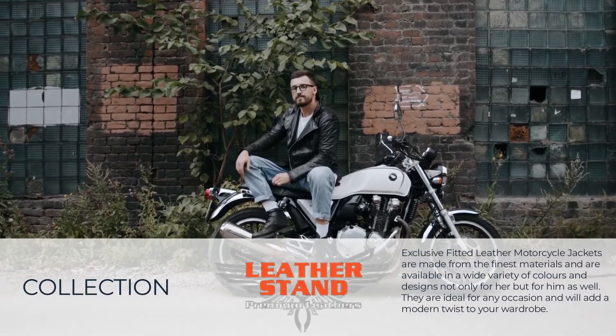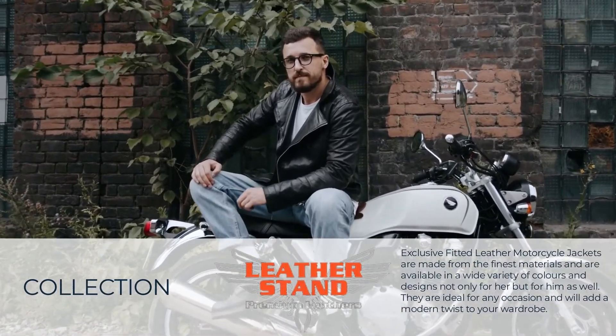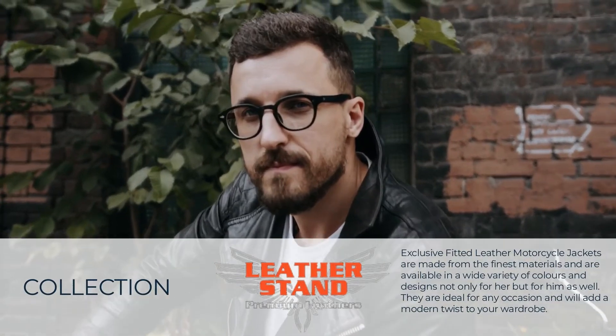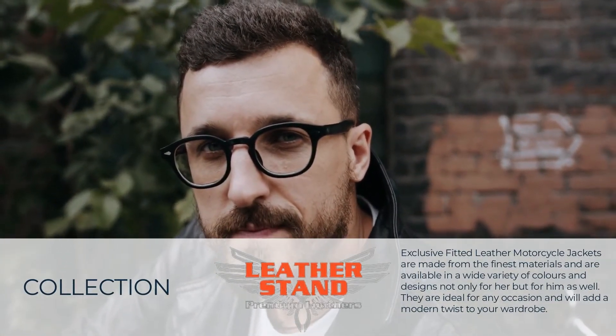Exclusive fitted leather motorcycle jackets are made from the finest materials and are available in a wide variety of colors and designs, not only for her but for him as well. They are ideal for any occasion and will add a modern twist to your wardrobe.